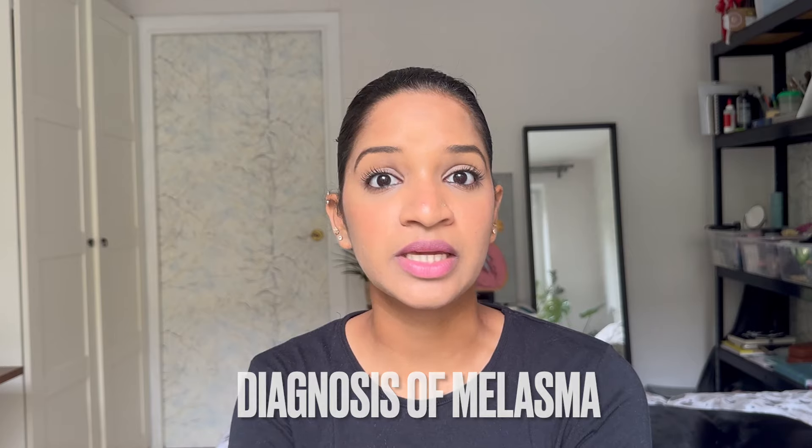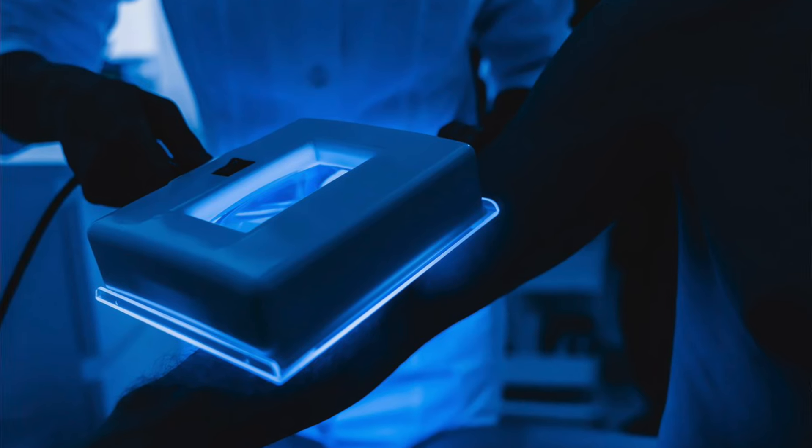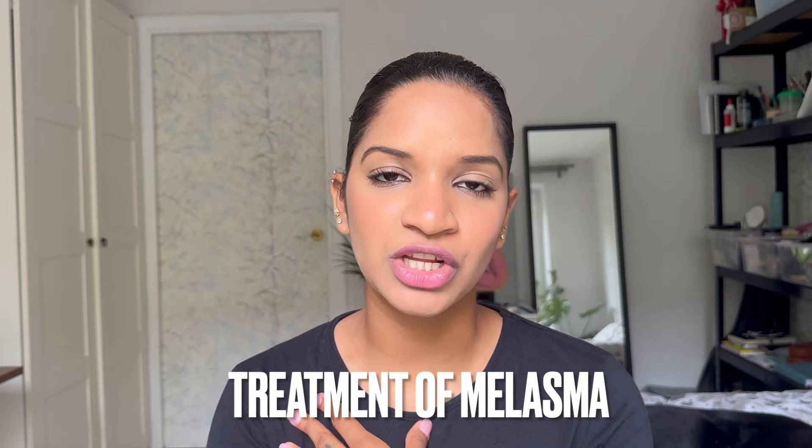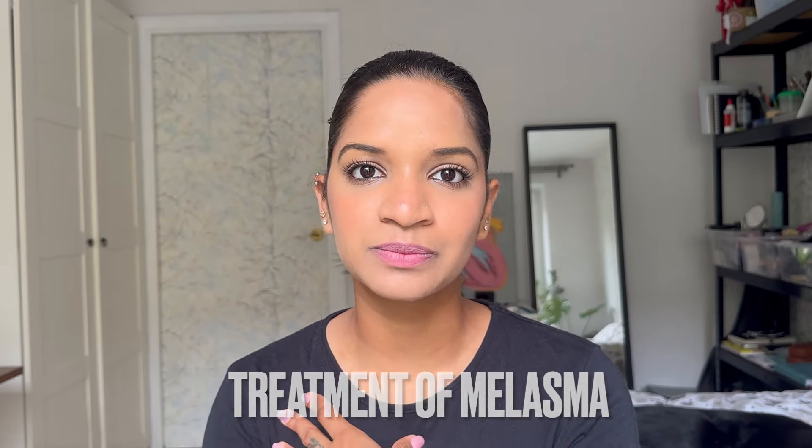The diagnosis of melasma is quite straightforward. Doctors first visually examine your skin, and the second tool is the Wood's lamp, which helps determine the depth of your pigmentation. This helps doctors understand what treatments can be most effective for treating your melasma.